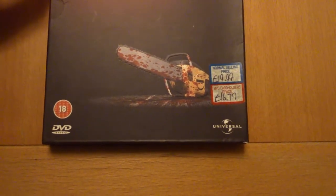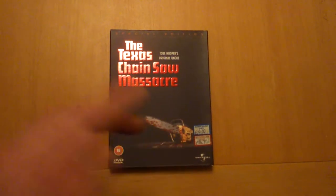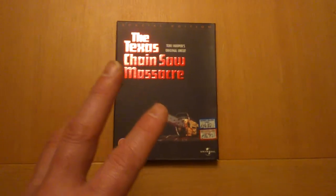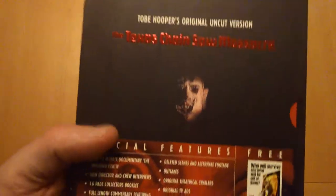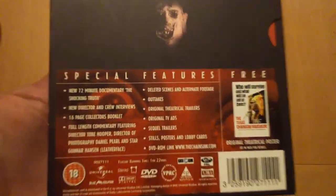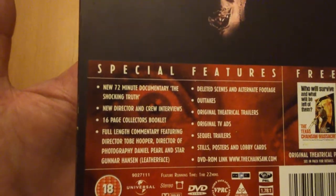MVC — that's where I bought it from — £16.79. The price is very different now and you can pick this up for a couple of quid. It's worth it just for the artwork. You get the documentaries on it — a new 72-minute documentary, 'The Shock and Truth.'